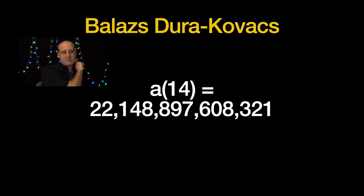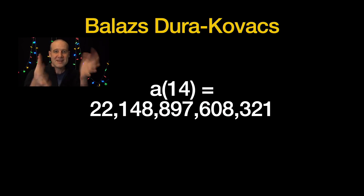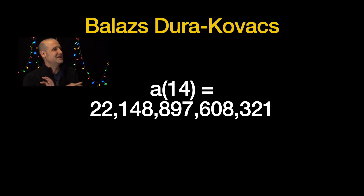Balaz Dura Kovacs was one of the people who found the fourteenth value. What's that? Twenty-two trillion, one hundred and forty-eight billion, eight hundred and ninety-seven million, six hundred and eight thousand, three hundred and twenty-one. That number has been there since the universe first came into existence — if not before. No one ever appreciated that that specific number was amazing until Balaz and the rest of us — one team — came along.